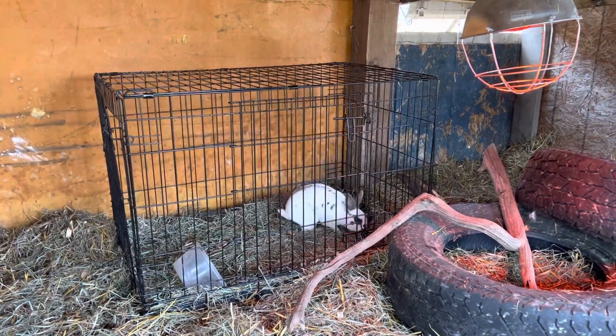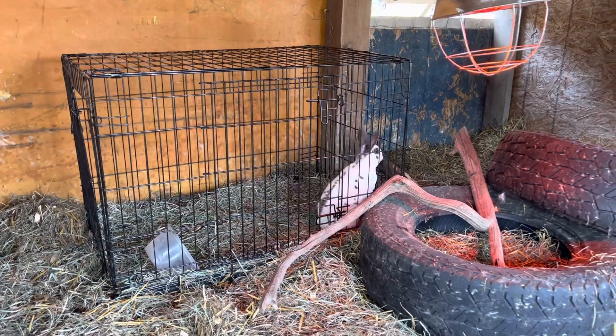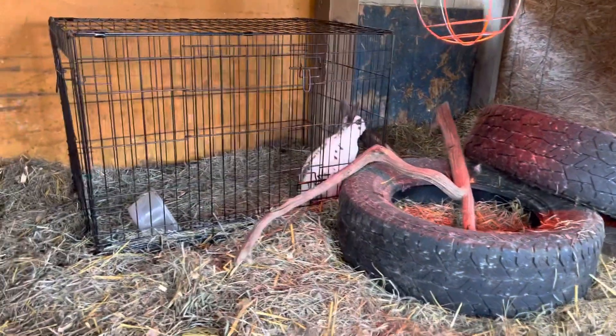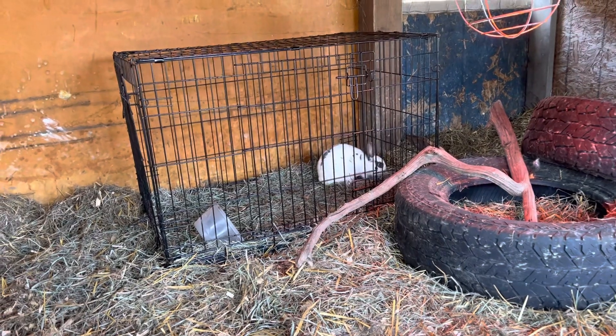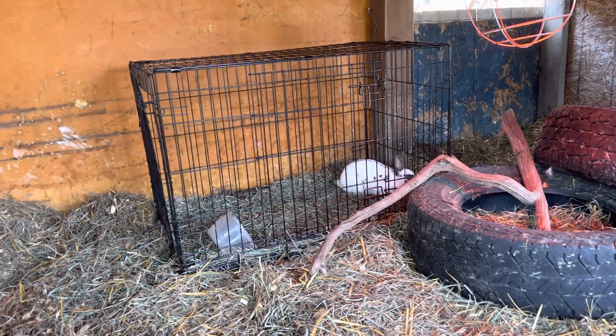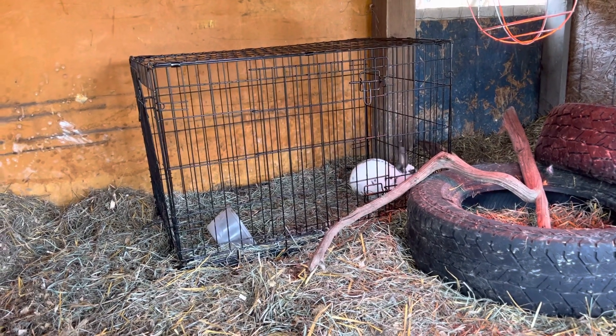Pepper has his own cage because he's too aggressive with the other boys, and of course I don't want him getting Bonnie pregnant. So he gets this big cage. I let him out all the time — he's just in there when I can't supervise.